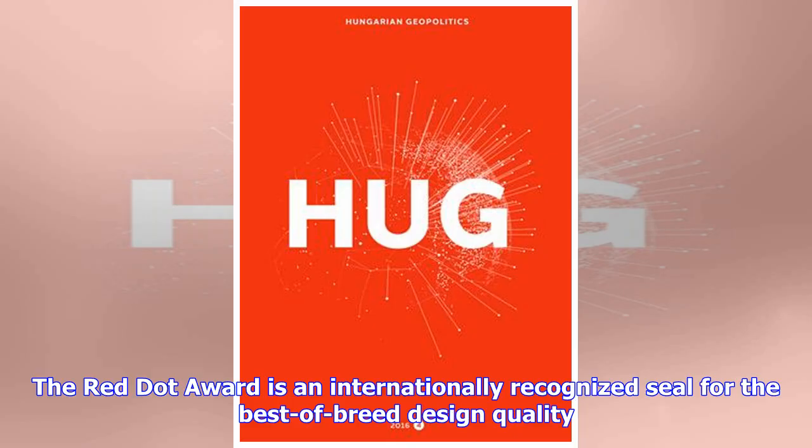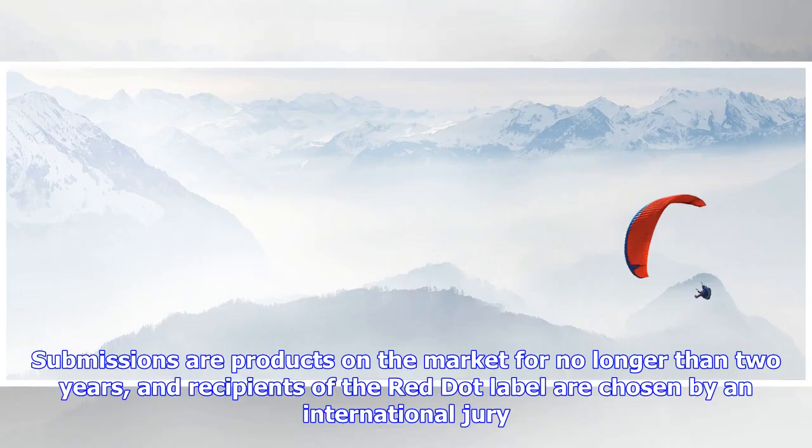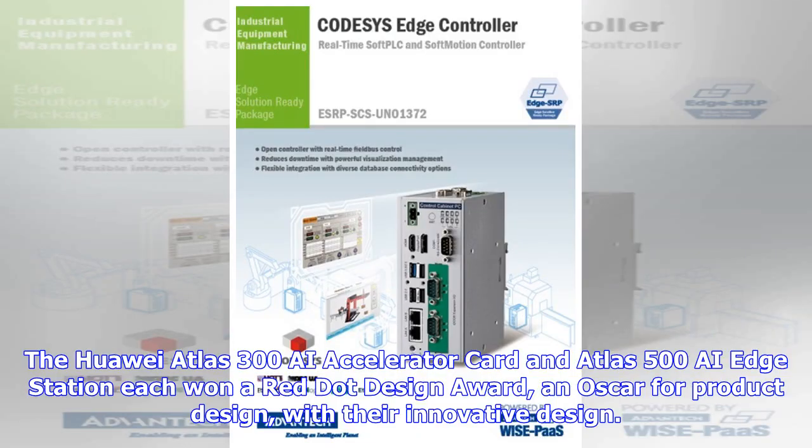The Red Dot Award is an internationally recognized seal for the best-of-breed design quality. It is awarded by the Design Zentrum Nordrhein-Westfalen in Essen, Germany. Submissions are products on the market for no longer than two years, and recipients of the Red Dot label are chosen by an international jury. The Huawei Atlas 300 AI Accelerator Card and Atlas 500 AI Edge Station each won a Red Dot Design Award — an Oscar for product design — with their innovative design.